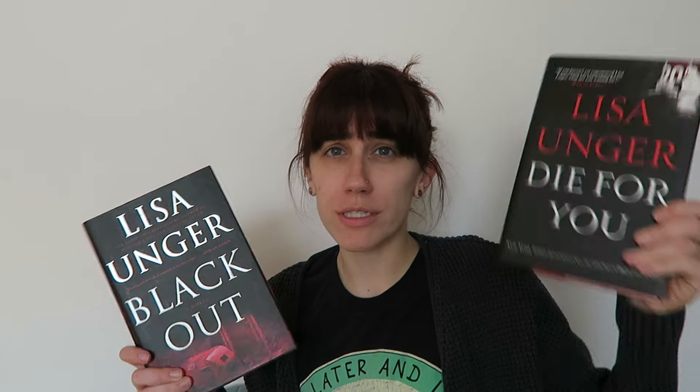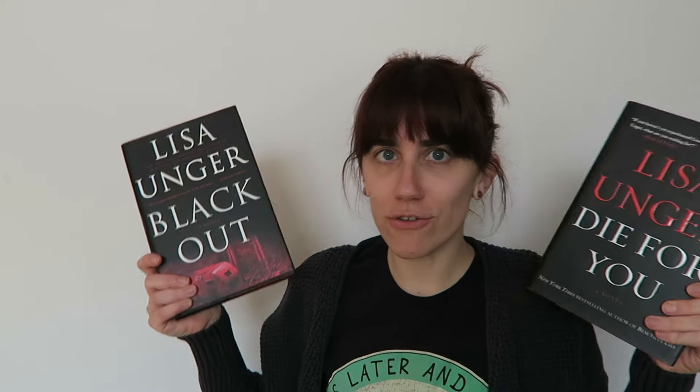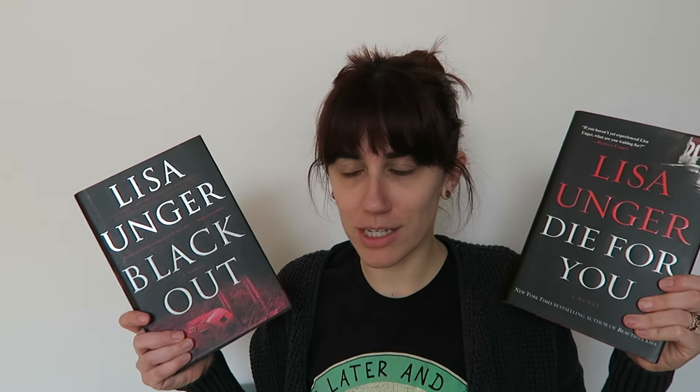I've never read this next author, but I saw two of her books side by side on the shelves and read a little bit of the dust jackets — they sounded interesting enough. Those are Blackout by Lisa Unger and Die For You by Lisa Unger. Both seem like thrillers for sure — one is set in New York and Prague, and one is set in Florida. Very drastically different novels, but both thrillers.